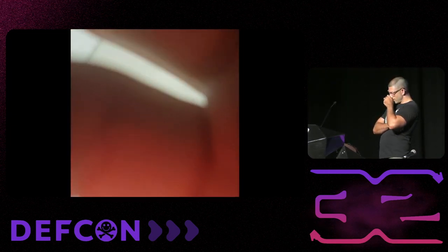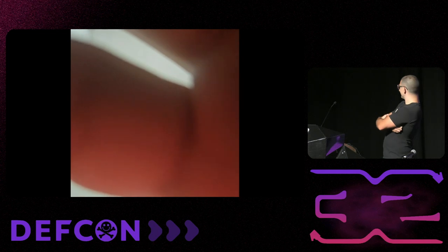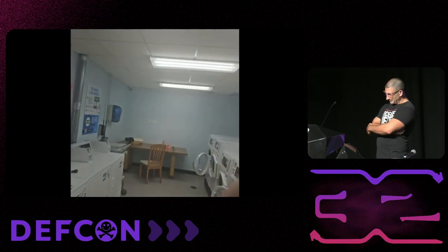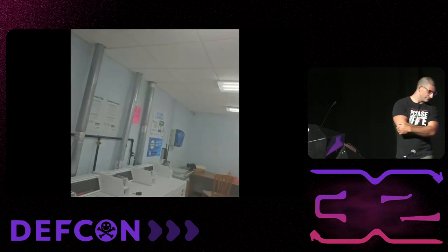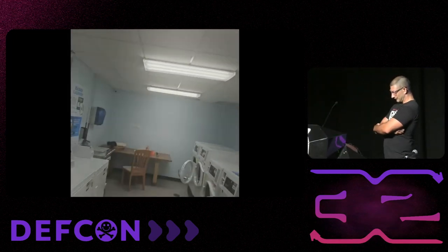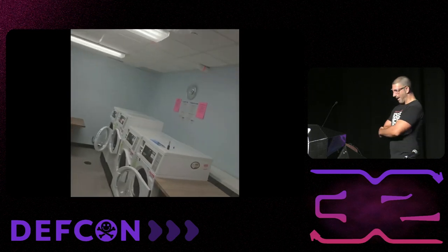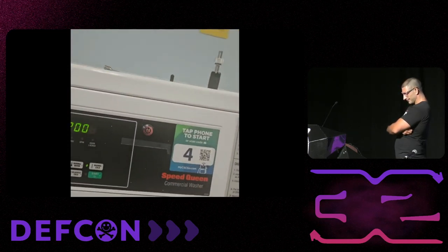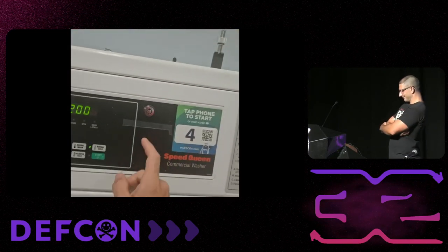Before we get started, I've got to attach my phone to my GoPro so that you can see what I can see. Bear with me for a second. I think that should just about do it. And since I've already told you how this is going to go, we can just jump right into the demo. So over here on my right we see a bunch of stupid washing machines, and the first thing we need to do to get some free money out of these guys is to get into this service panel.